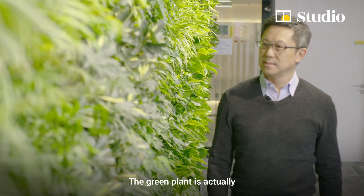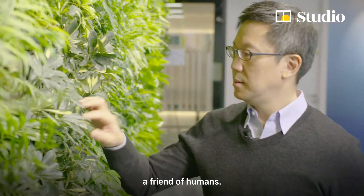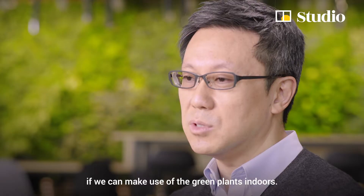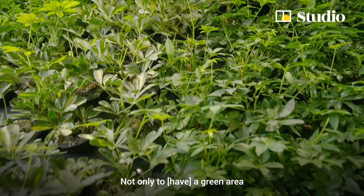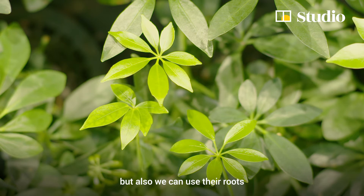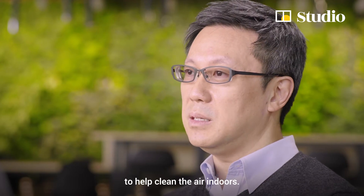The green plant is actually a friend of humans. My idea is it would be perfect if we can make use of the green plant indoors — not only to have a green area, but also we can use the roots to help clean the air indoors.